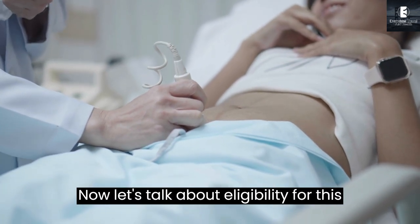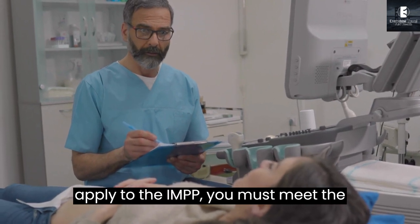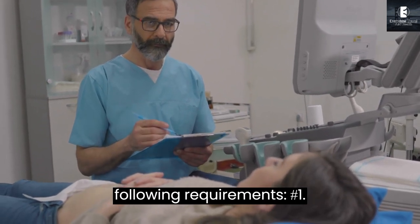The IMPP is intended for experienced, internationally educated midwives who are fluent in English and have practiced midwifery within the past 10 years. Now let's talk about eligibility for this program. To be eligible to apply to the IMPP, you must meet the following requirements.